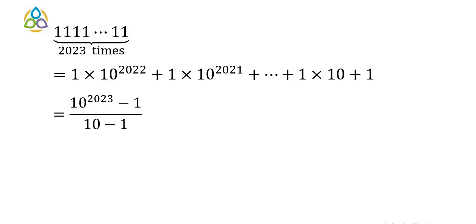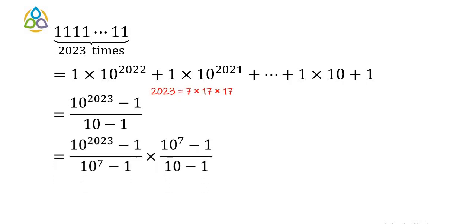This expression looks odd, but if we write it in a different way that may help us conclude that yes, it is a composite number. The trick is to write it as [(10^2023 − 1) / (10^7 − 1)] × [(10^7 − 1) / (10 − 1)]. To understand where 10^7 − 1 comes from, please look at the prime factorization of 2023.